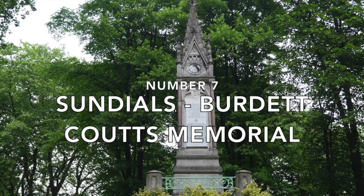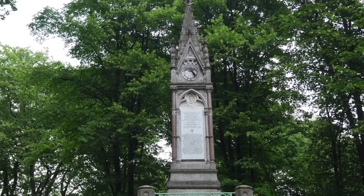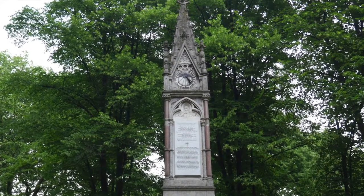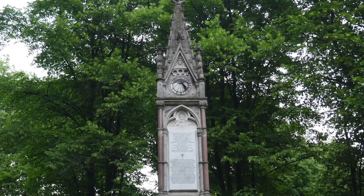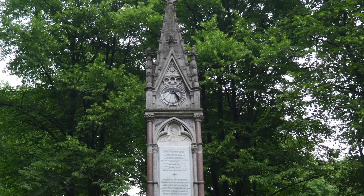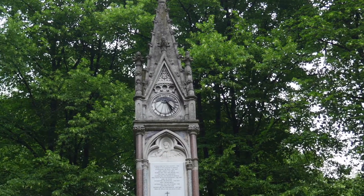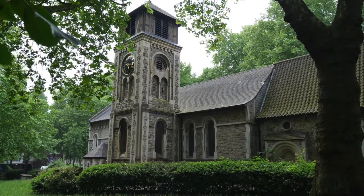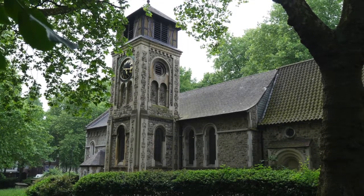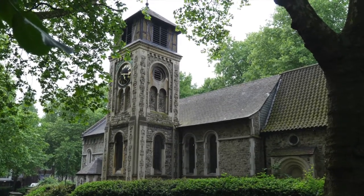Number seven: sundials and the Burdette Coutts Memorial. Telling the time has always been important, and before the advent of mechanical clocks, the sundial proved invaluable. There are lots of these all around London, and I'll probably make them the subject of a video in their own right. But if you take the time, you'll begin to spot them more and more on your travels. The first one is Grade 2 star listed and is to be found in the public gardens at St Pancras Old Church — the site of the Hardy Tree — and is part of the Burdette Coutts Memorial.